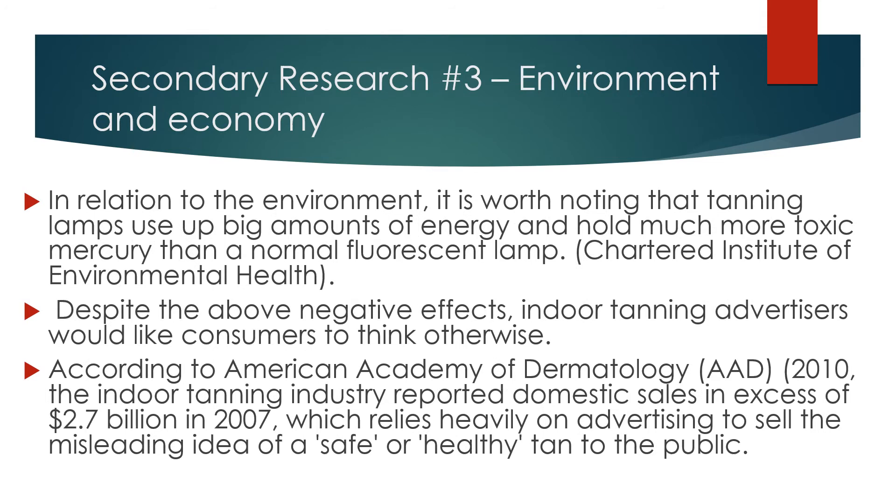Secondary Research Number 3: Environment and Economy. In relation to the environment, it is worth noting that tanning lamps use a large amount of energy and hold much more toxic mercury than a normal fluorescent lamp.